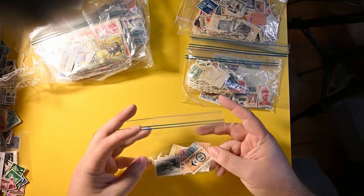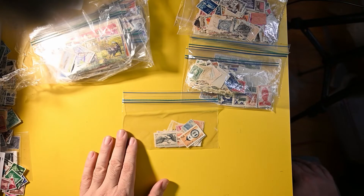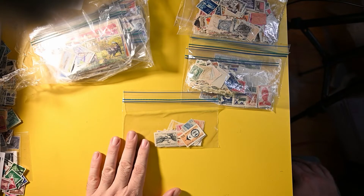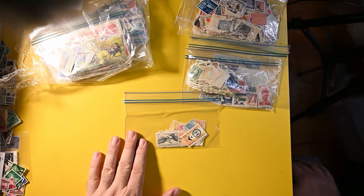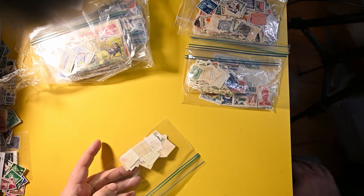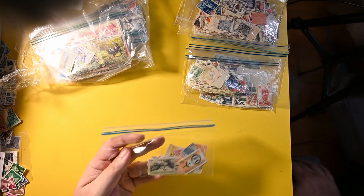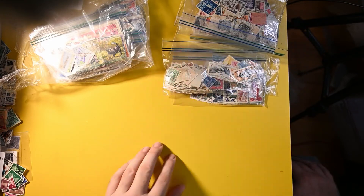Up next we have the Canal Zone, and I noticed this one when I was going through — I'll be doing this one soon. I have quite a few stamps from Canal Zone, but nothing of this quality; it's just ones I've pulled out of bulk boxes here and there. So these are going to be really fun to add to my collection. It looks like maybe 20 or so stamps, which is pretty good for the Canal Zone. Can't wait.